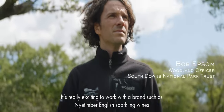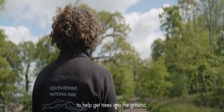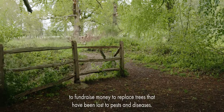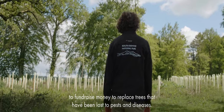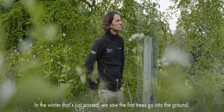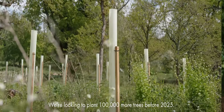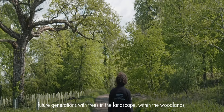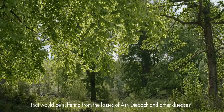It's really exciting to work with a brand such as Nye Timber English Sparkling Wines to help get trees into the ground. The Trees for the Downs replanting project was launched back in 2019 through the South Downs Trust to fundraise money to replace trees that have been lost to pests and diseases. In the winter that's just passed, we saw the first trees go into the ground. We're looking to plant 100,000 more trees before 2025. The long-term aim of this project is to provide future generations with trees in the landscape, within the woodlands that would be suffering from the losses of ash dieback and other diseases.